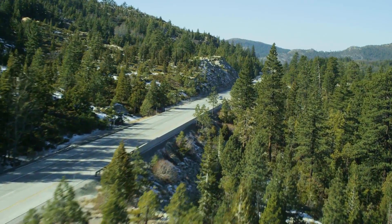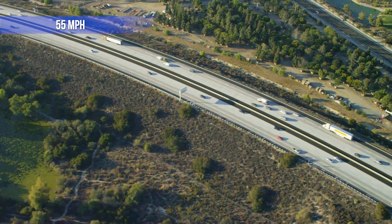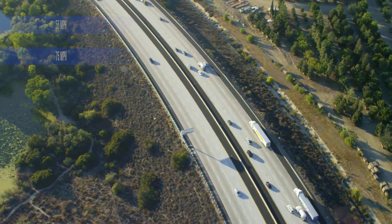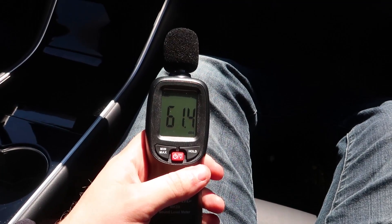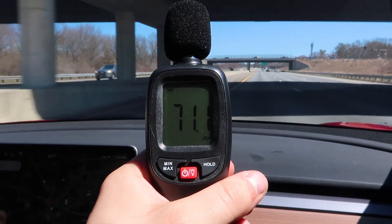Out on the road, we decided to test the vehicles at 30 miles an hour on back roads, at 55 miles an hour on the highway, and at 75 miles an hour on the highway. We took about 5 seconds of audio and averaged the results — 10 different data points — to try and get the most scientific data.